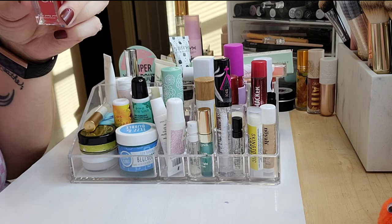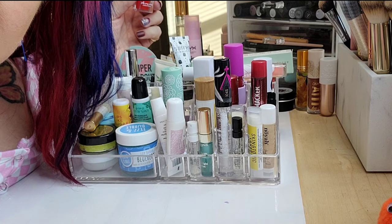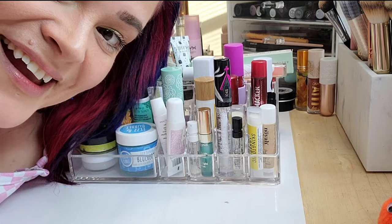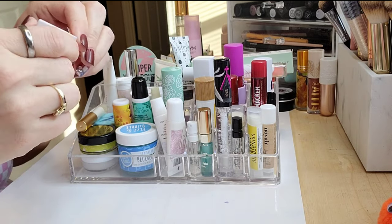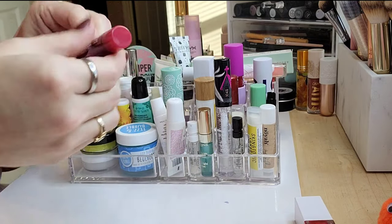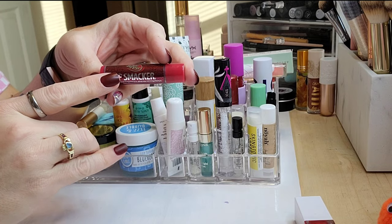Oh my god, that smells so nice! It gives a little hint of color too — I like this. Oh, that feels incredible. I think we got this in an Ipsy or something. I'm going to keep this.